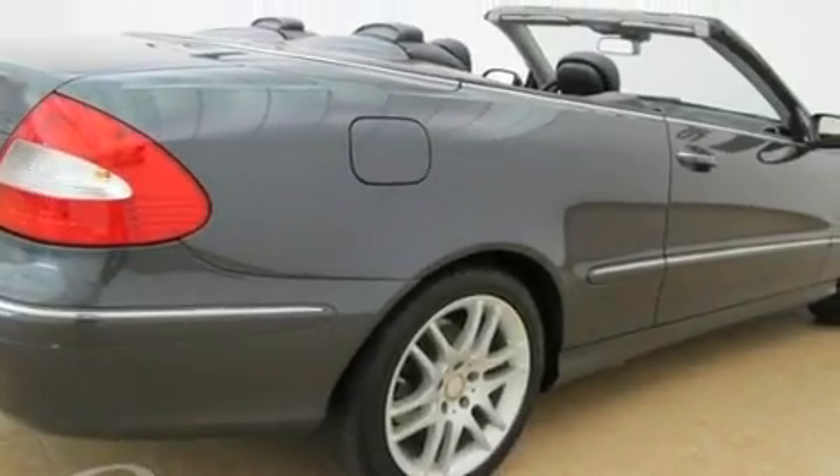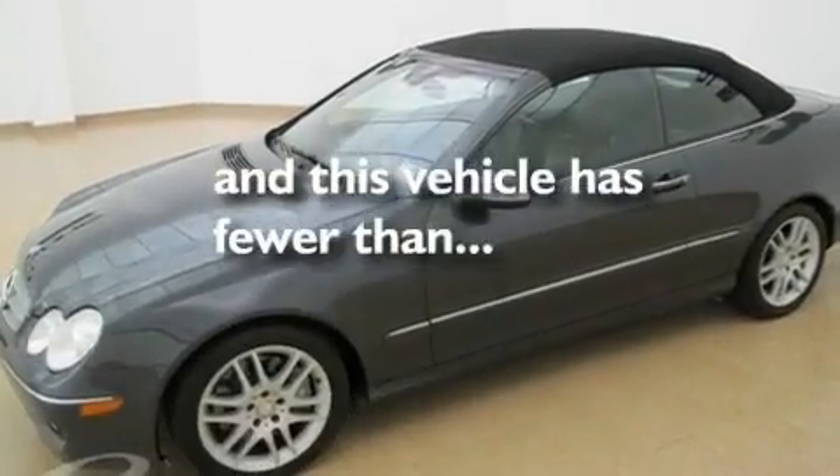Additional features include aluminum wheels, convertible rollover protection, heated front seats, and this vehicle has fewer than 39,000 miles on the odometer.